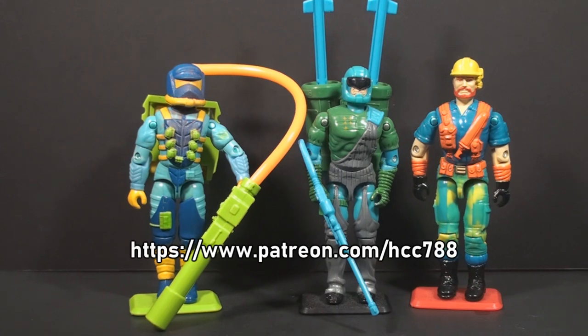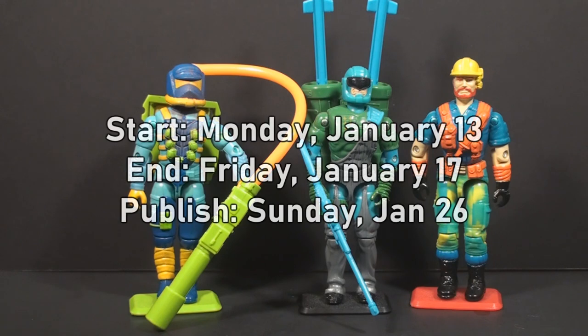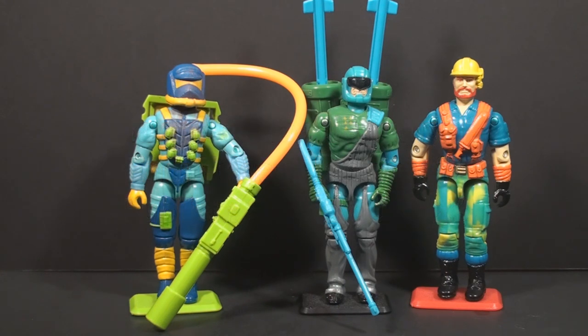Don't forget to skip over to Patreon to find out how to vote. Support at any level gets you the right to vote. The voting starts as soon as you see this video on Monday, January 13th. It ends on Friday, January 17th, and the winner will be published on Sunday, January 26th. As always, if there is a tie, I will break the tie, but usually that doesn't happen. I want to see what you choose. Get on over to Patreon — now is the time for voting.